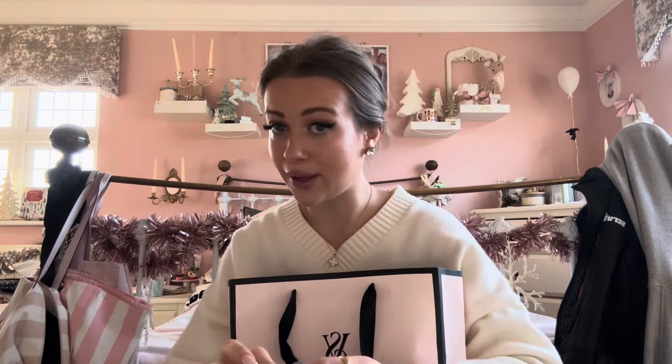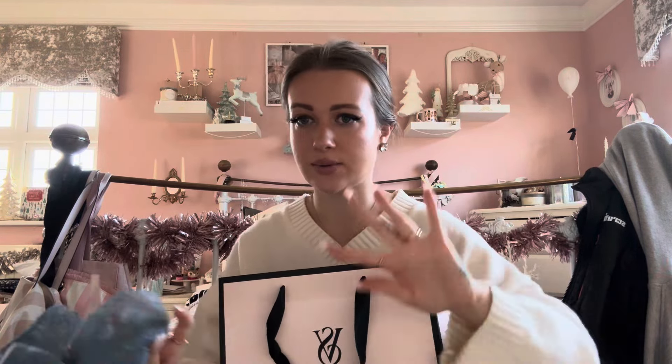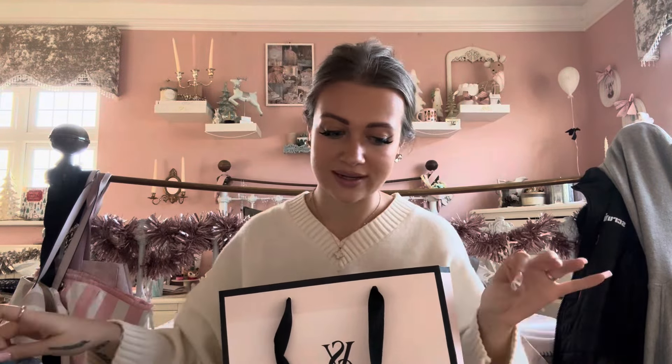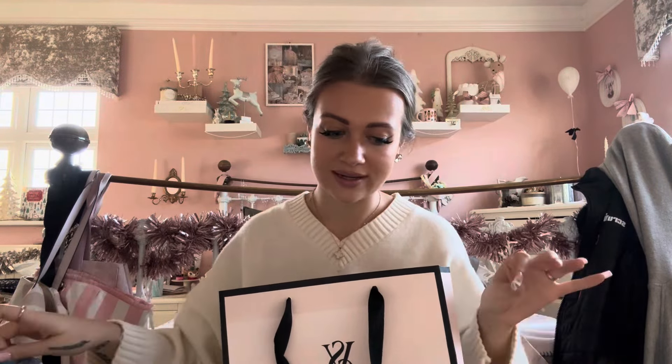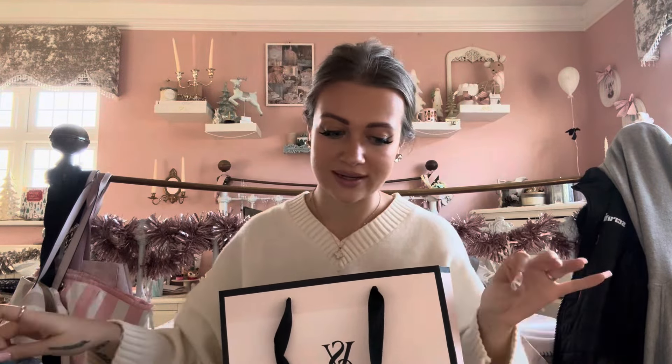Next up is my favourite — Victoria's Secret. I always have a banging haul from here. If you're new to my channel, I don't really mind showing underwear, so if you don't like seeing underwear just skip this bit. First up, I got these knickers which I thought were really cute and comfy. Most of my knickers are thongs, so I just needed a good pair of normal knickers. These were originally nine pounds and I got them for four — they're in an extra small.